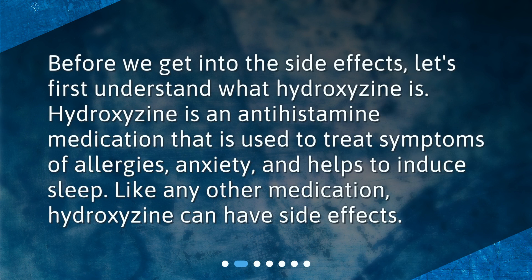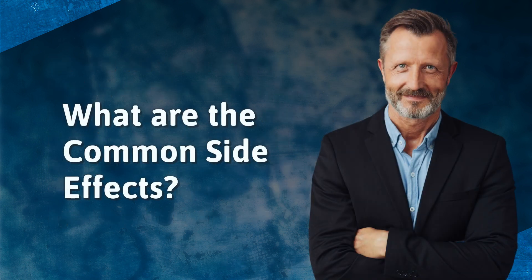What is hydroxyzine? Hydroxyzine is an antihistamine medication that is used to treat symptoms of allergies, anxiety, and helps to induce sleep. Like any other medication, hydroxyzine can have side effects.